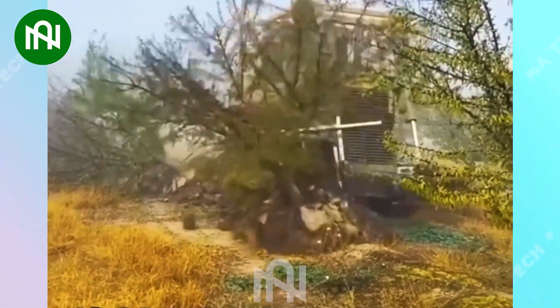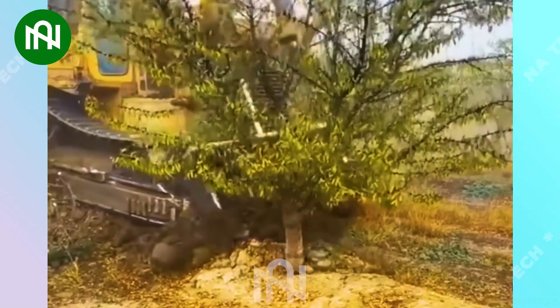How easy it is! This machine uproots large tree stumps like pulling carrots.